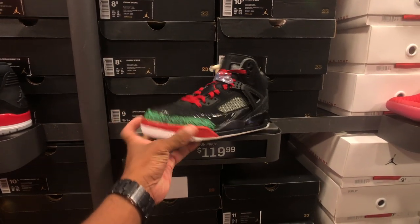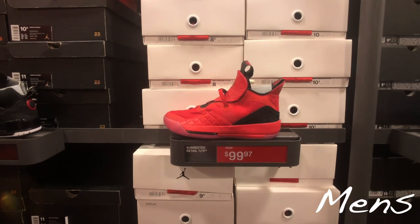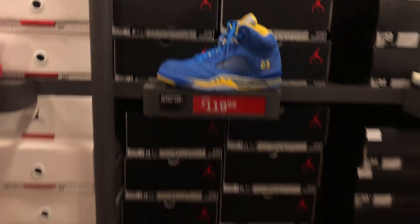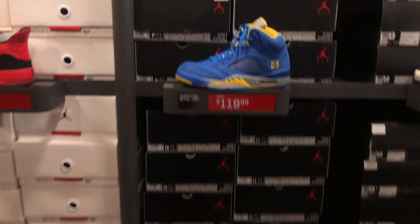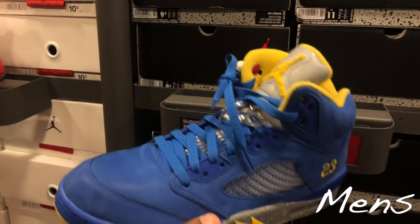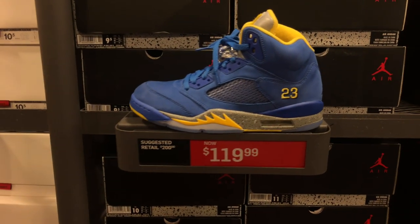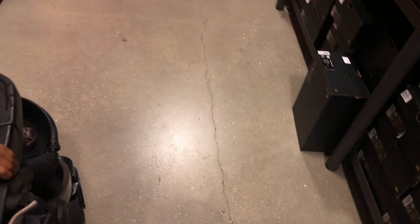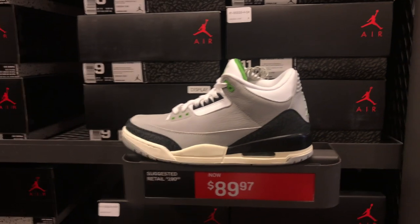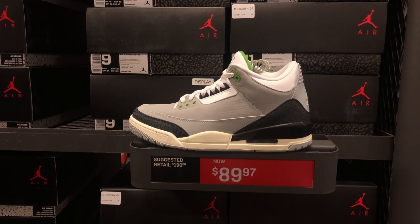Spizike for $120 — didn't know they still sell these. Colorway's dope, shoe is kind of rough though. These Jordan 33s for $99 — that's a damn good price, multiple sizes. No size 11, but they're $99. Laney 5s for $119 — multiple sizes, 10s, 9.5s. And this shoe I copped but never reviewed — Jordan 3 Chlorophylls — $90. I think I paid a little more than that. Multiple sizes, 11.5 and 12 — thinking about pulling the trigger.